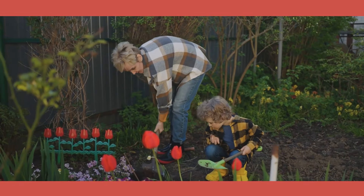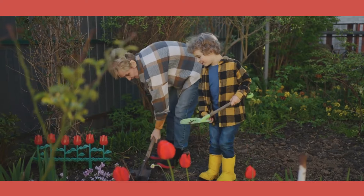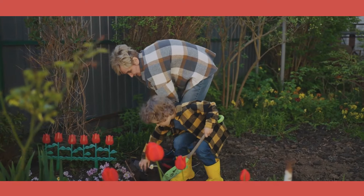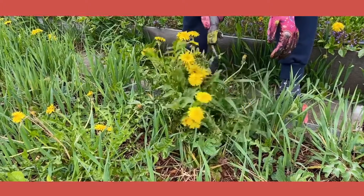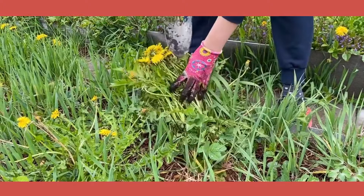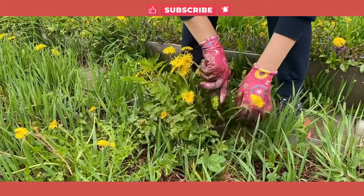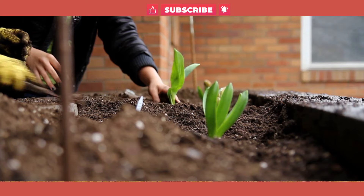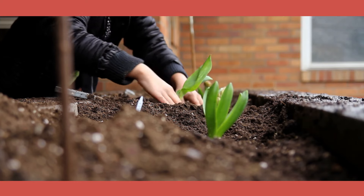And there you have it! Each of these plants offers unique beauty and resilience, making them perfect for clay soil gardens. Whether you're a seasoned gardener or just starting out, consider adding these plants to your garden for years of enjoyment. If you found this video helpful, don't forget to like, share, and subscribe for more gardening tips and tricks. Happy gardening!